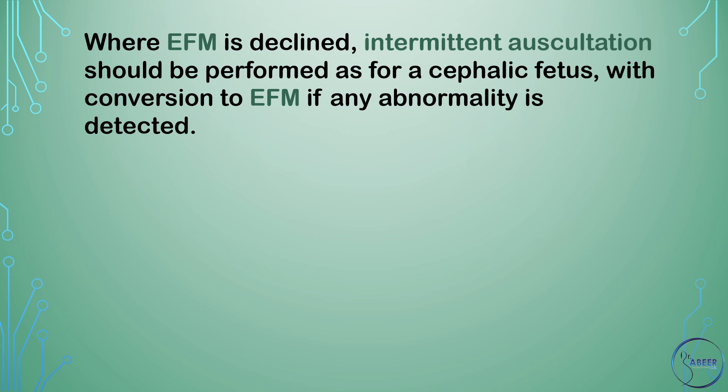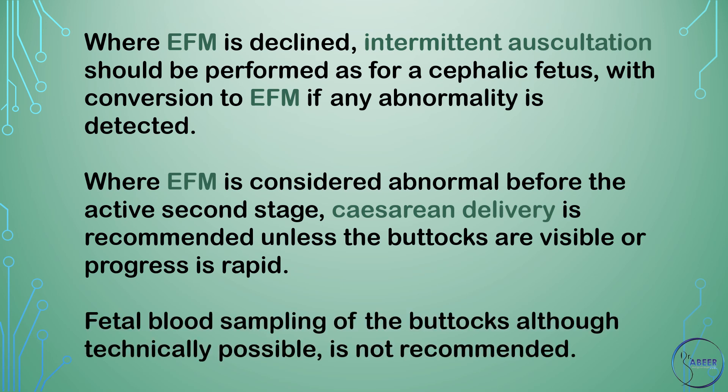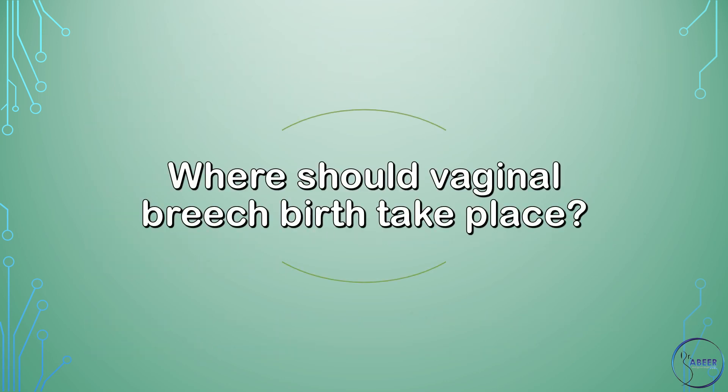Intermittent auscultation should convert to EFM if any abnormality is detected. Where EFM is considered abnormal before the active second stage, cesarean delivery is recommended unless the buttocks are visible or progress is rapid. Fetal blood sampling of the buttocks, although technically possible, is not recommended.